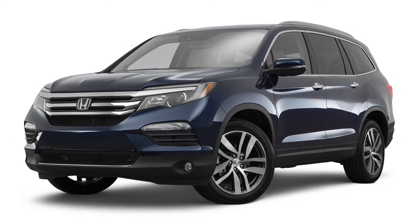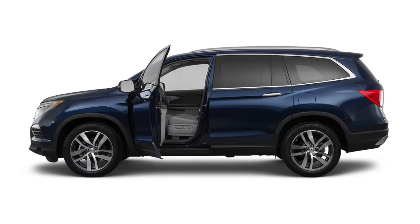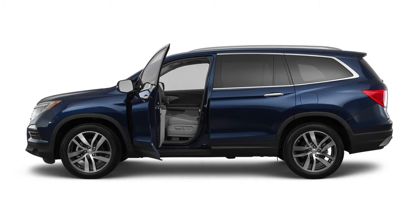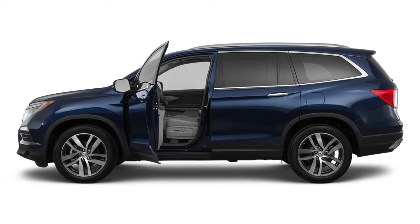The 2016 Honda Pilot keeps you in control with standard voice recognition technology, so you can access select information, audio, music, and phone features, all while staying focused on the road for safer driving.